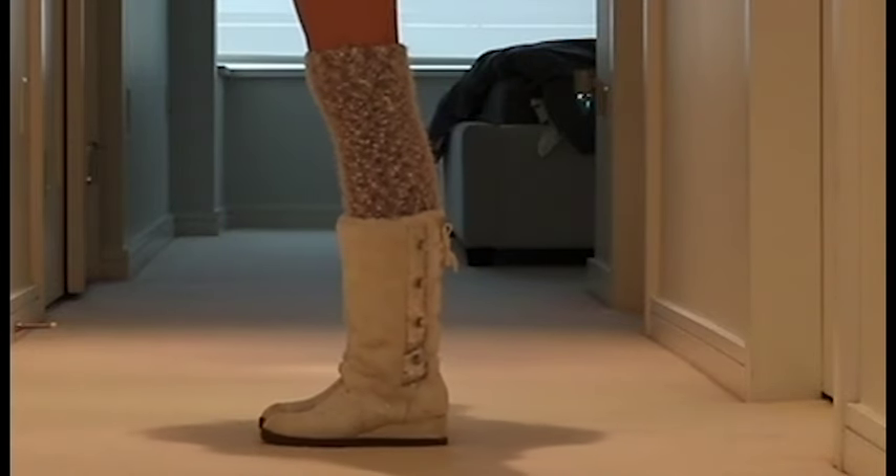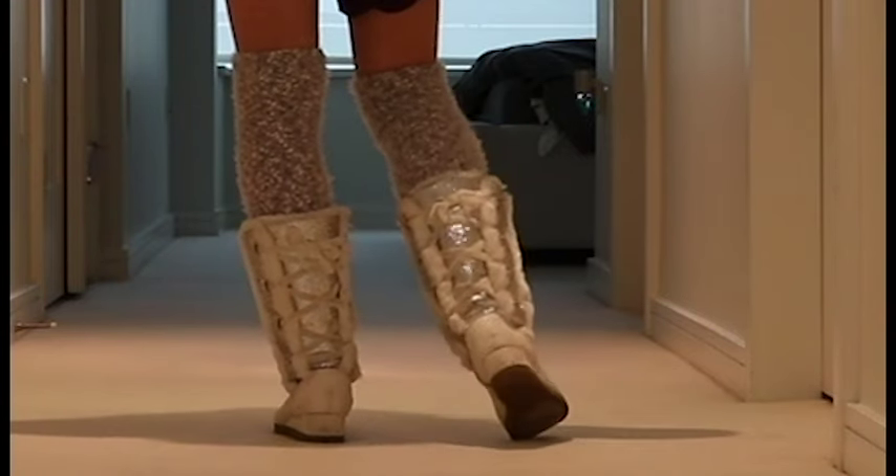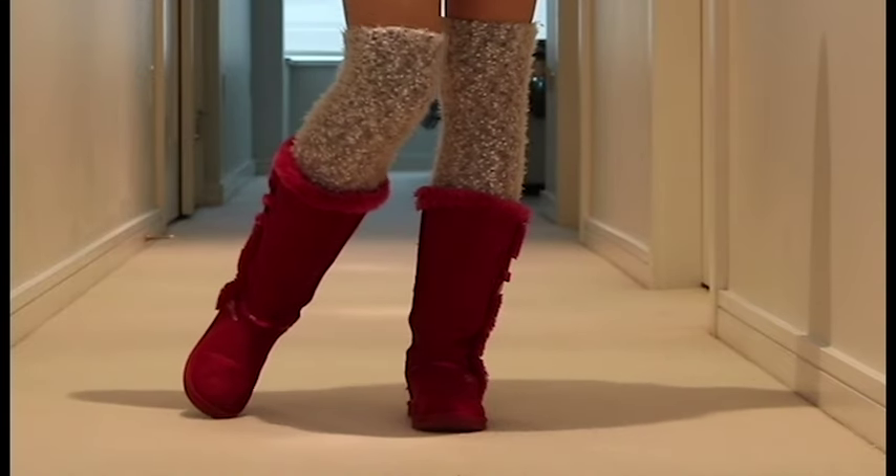Then we have this white pair which I got last year and it's faux fur again. I love my faux fur. They have sparkles on the front and on the back there are sequins and lace-up detailing which I think looks so cute and I love it.